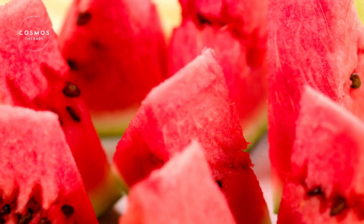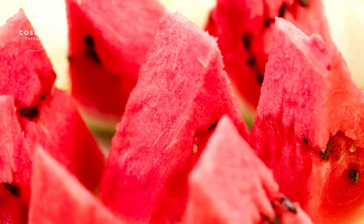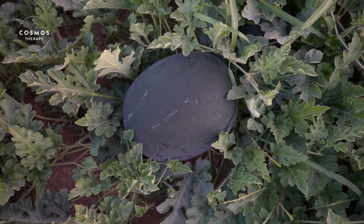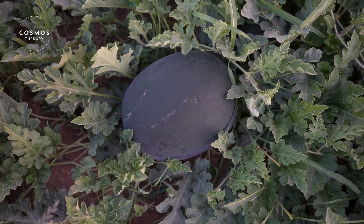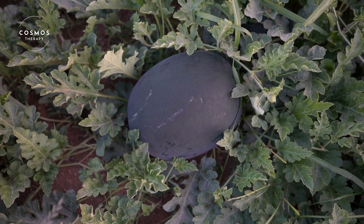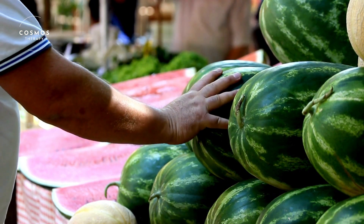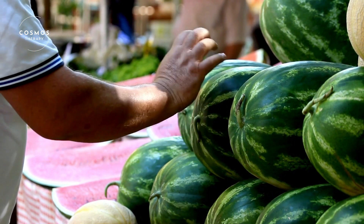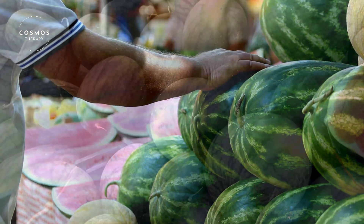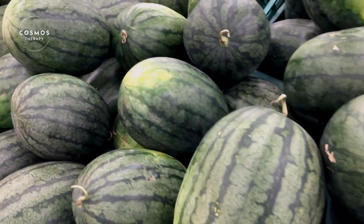Watermelons grow on vines that spread across the ground. They need warm weather and plenty of sunlight to grow well. Farmers often plant them in late spring so they can harvest them in the summer. The seeds are planted in the soil, and in about 70 to 90 days, the watermelons are ready to be harvested. They start as small green fruits and grow larger as they soak up the sun and water.